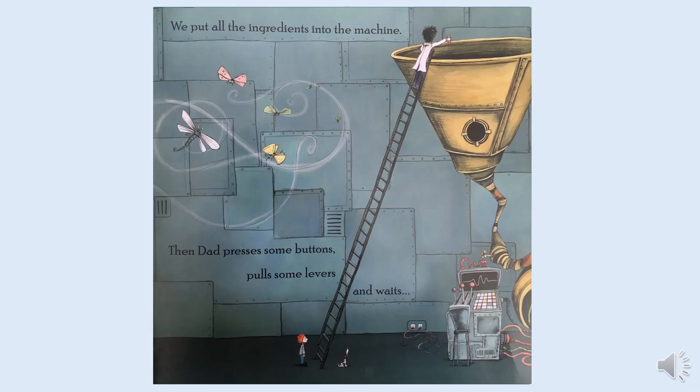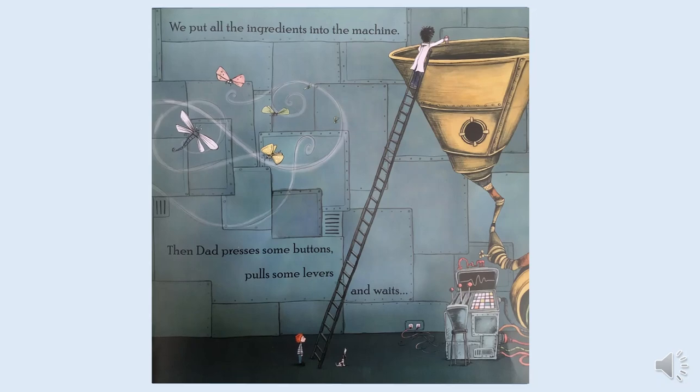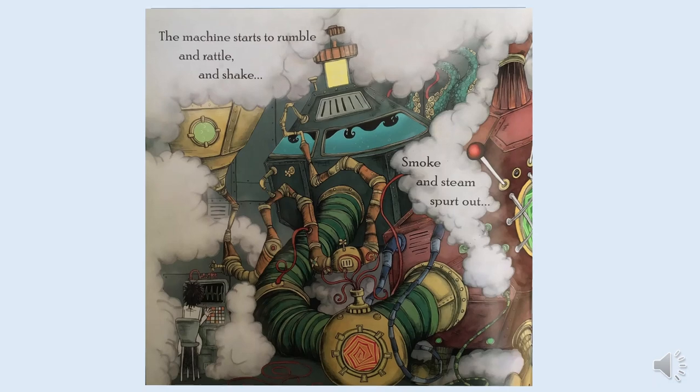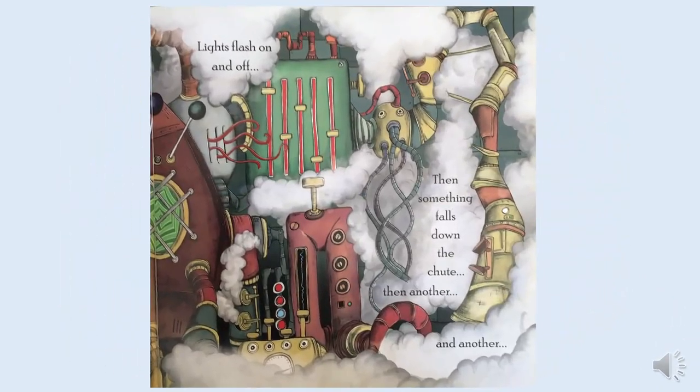We put all the ingredients into the machine. Then dad presses some buttons, pulls some levers and waits. The machine starts to rumble and rattle and shake. Smoke and steam spurt out. Lights flash on and off. Then something falls down the chute. Then another. And another.